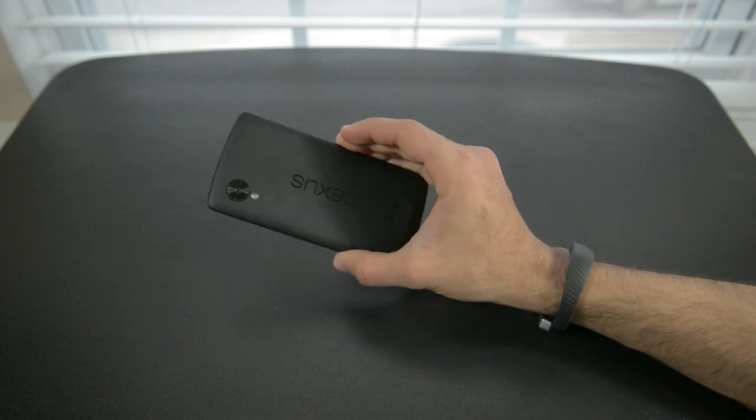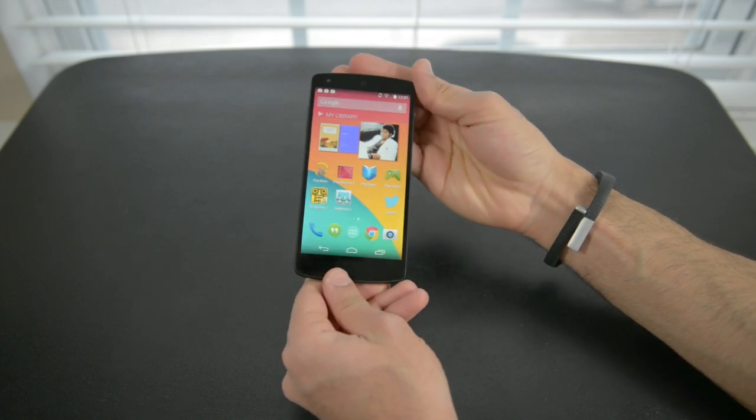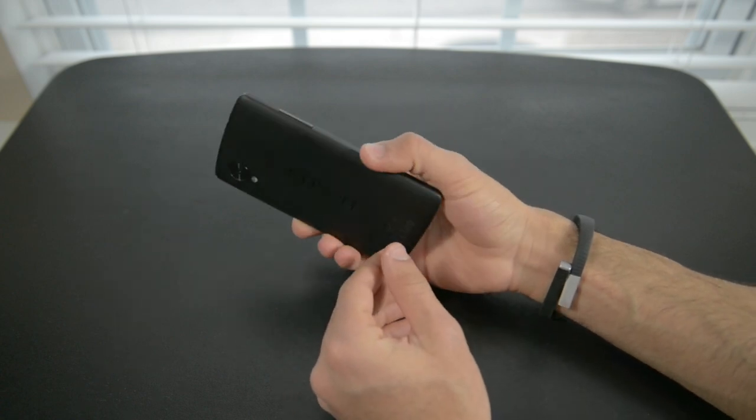Turn the phone over and you'll find an 8-megapixel camera that, disappointingly, takes okay photos. They are on par with photographs from cheaper low-end and mid-range smartphones, but it's nowhere close to the iPhone 5S, the Nokia 1020, and other flagships from Android OEMs like the Samsung Galaxy Note 3 or even the S4.